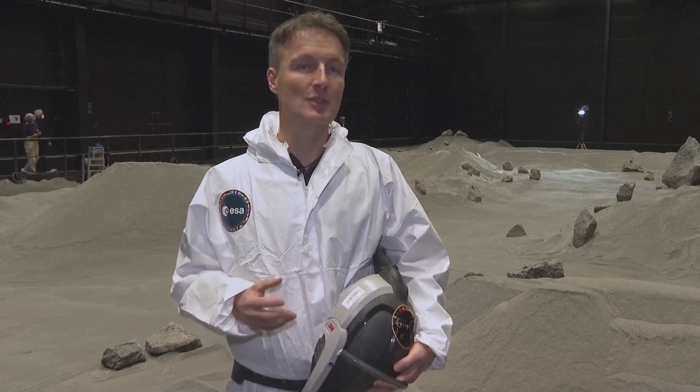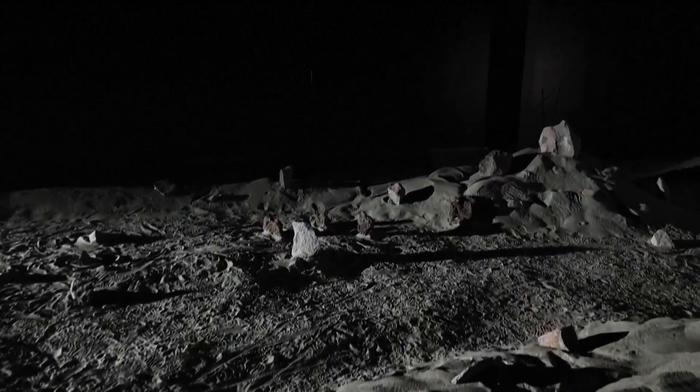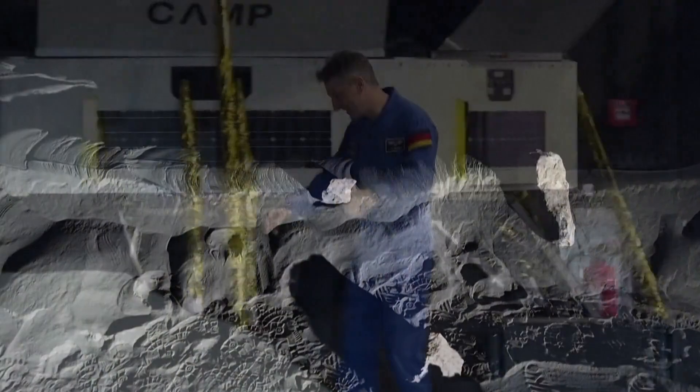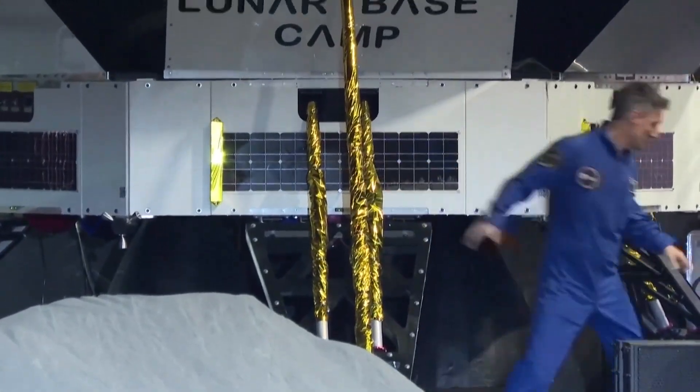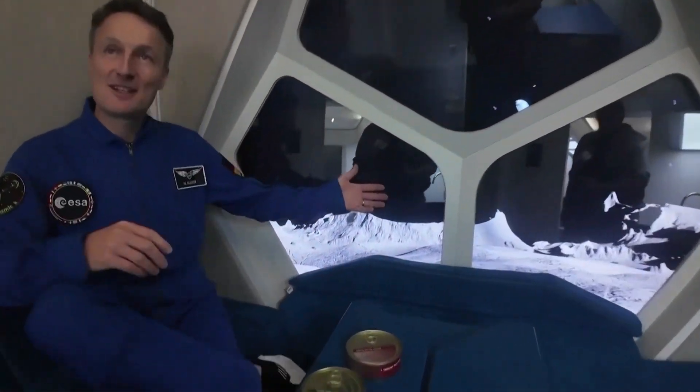We have everything that we need to test and prepare ourselves for the moon. It's a facility that not even NASA has or any other international partners. The European Space Agency hopes the site, nicknamed Luna, will attract American astronauts and others from around the world to test equipment and prepare for future missions. And I think this is quite attractive for them because nothing like this exists anywhere else in the world.